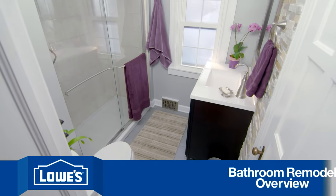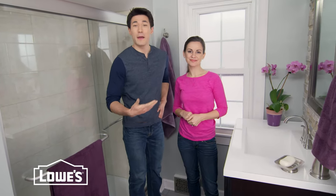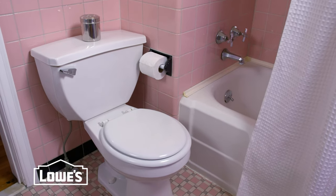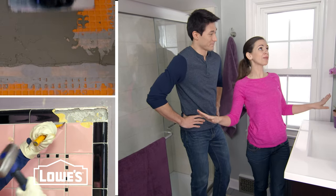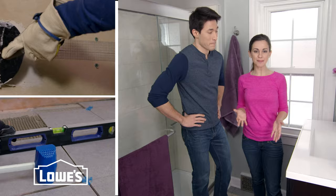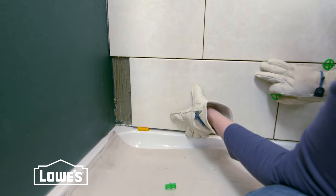Ready for a new bathroom but a little tight on cash? Well that was the case for us too. Our old bathroom had this vintage retro look that some might find cool but just wasn't us. So we decided a complete bathroom remodel was in order, but we worked in stages to stay on budget, starting with small low-cost projects and working our way to the bigger ones.